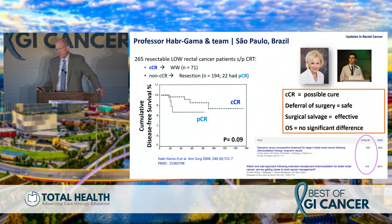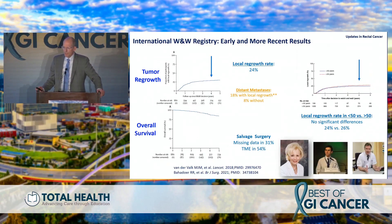Professor Habr-Gama introduced this more than 20 years ago — she was essentially booted off the stage when she originally presented data showing that clinical complete response is associated with possible cure, that surgery could be deferred, and that surgical salvage when tumors did come back was safe, with no differences in overall survival comparing radical surgery versus watch-and-wait. This was subsequently confirmed in the international watch-and-wait database published in The Lancet, showing tumor regrowth of about 20–25%, which is very consistent across multiple retrospective series, with quite good overall survival.